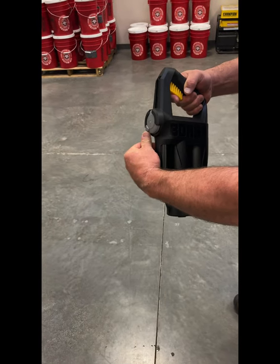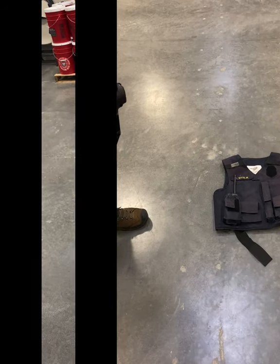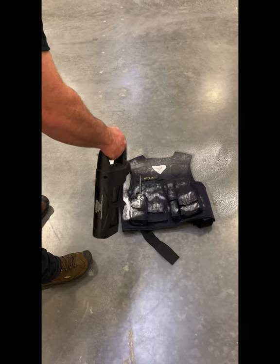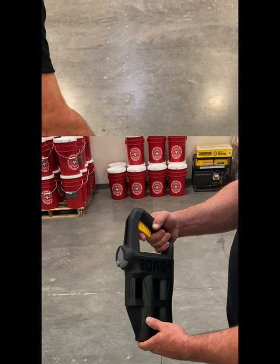Your mist spray is most commonly used for wide area coverage such as a uniform, a vest, or a patrol vehicle back seat. Thoroughly coat the entire contaminated surface and let stand for a minimum of 10 minutes.